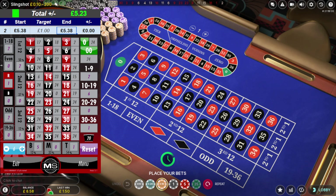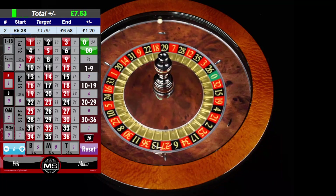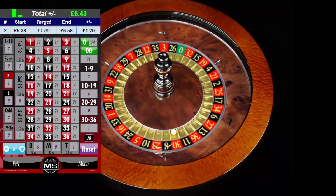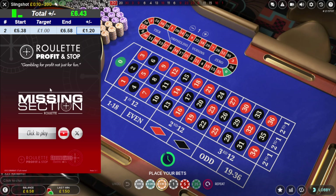I've just made one pound 20, so that will do for me. I'm going to stop there and set up for the next session. I got one pound 20 off this table in a matter of seconds — my target was one pound and I exceeded it. I'll be back tomorrow to do another recording using the missing section roulette tool. Thanks, see you soon.